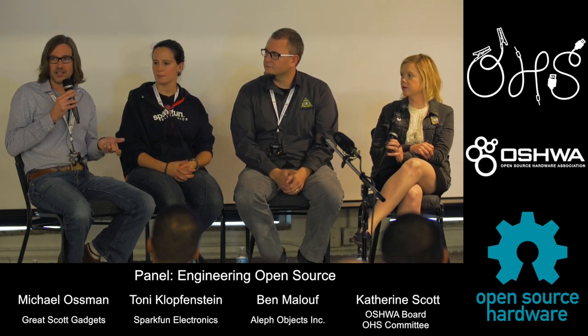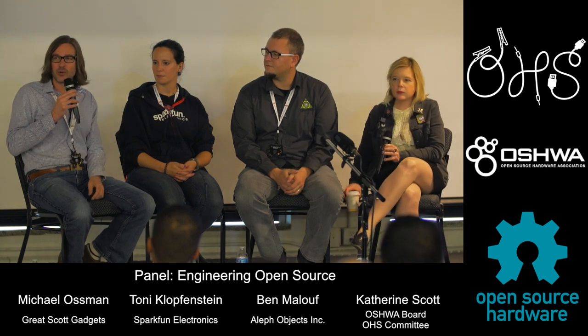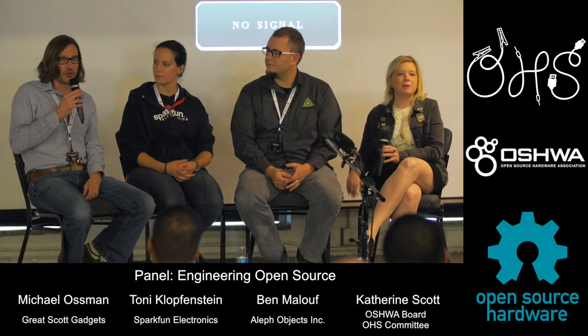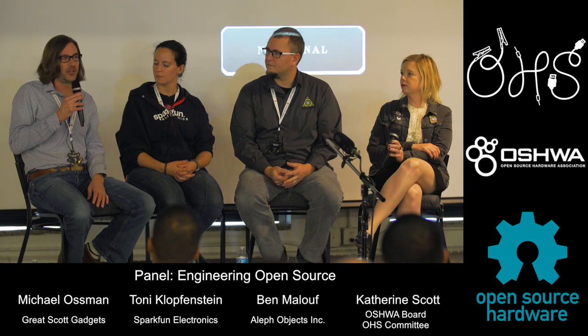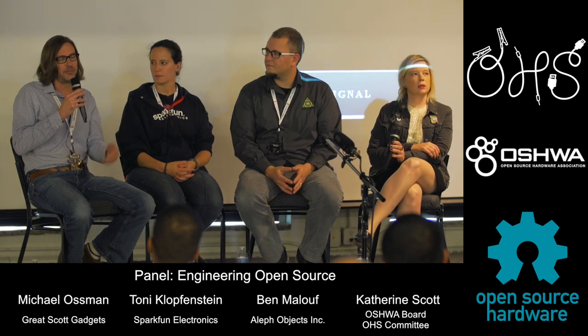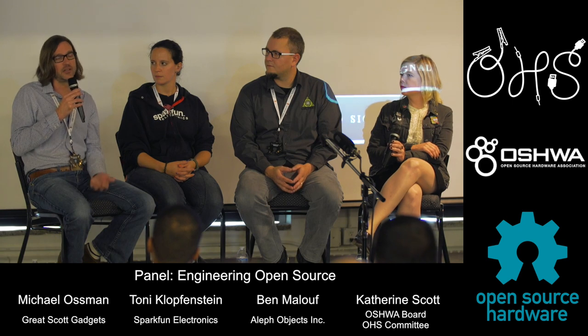We wanted those techniques to be more available to the whole information security community, so I started thinking about how to do that and ended up designing a little board called UberTooth One — a USB dongle that's a special-purpose Bluetooth test tool. It was quite a journey because I didn't know how to design electronics, but I managed to make it work. Once I had it working, all my friends in the industry were saying 'when can we buy it?' I pointed them to the design files, but they really wanted to buy it, so I put it on Kickstarter just to see what would happen.